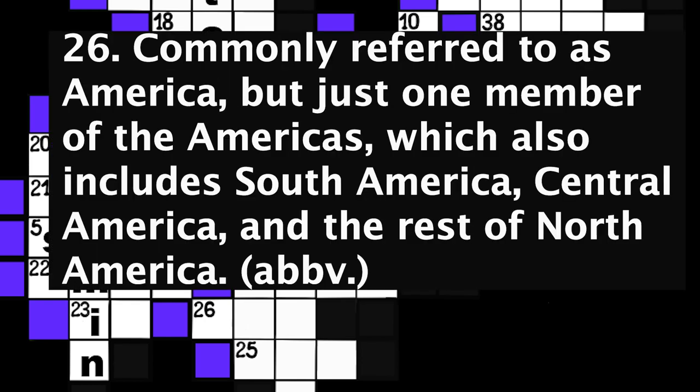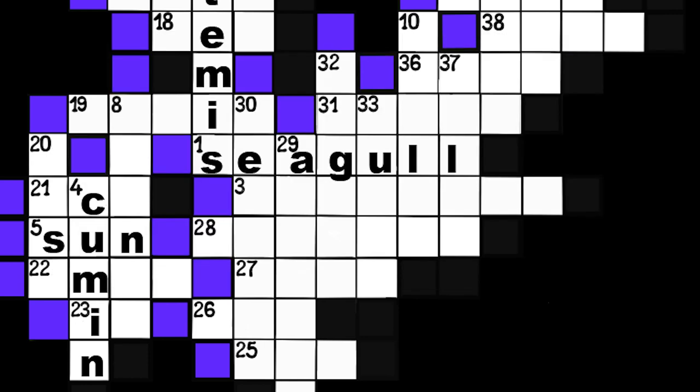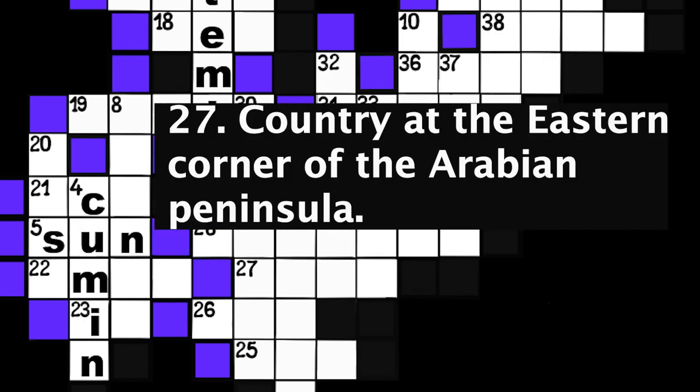Number 26: Commonly referred to as America, but just one member of the Americas, which also includes South America, Central America, and the rest of North America. Abbreviation. Three spaces. Number 27: Country at the eastern corner of the Arabian Peninsula. Four spaces.